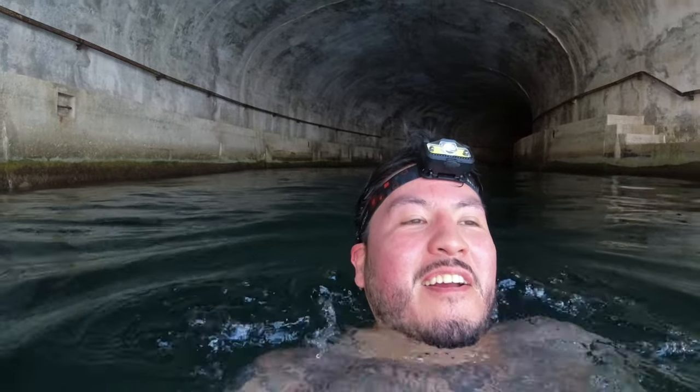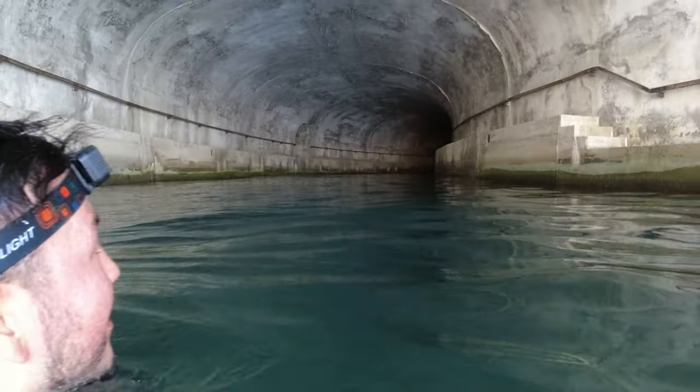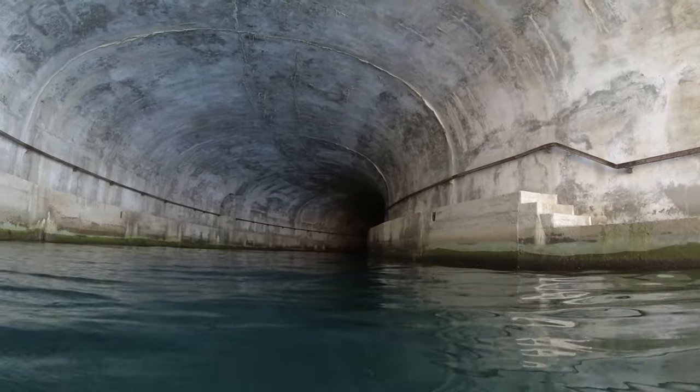Hopefully nothing's living in here. I don't know why I even thought about that. Fuck you brain. Let's go check it out.